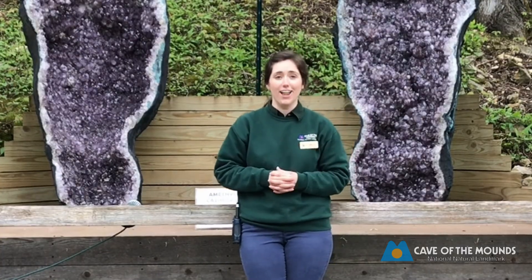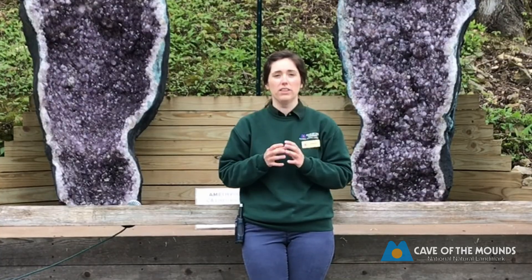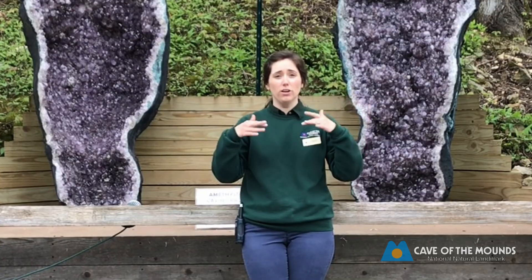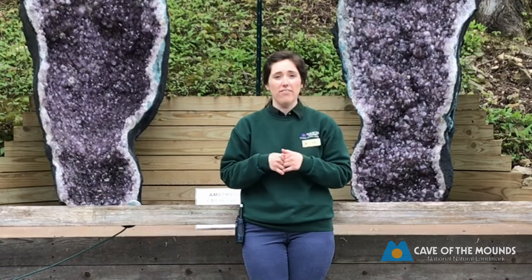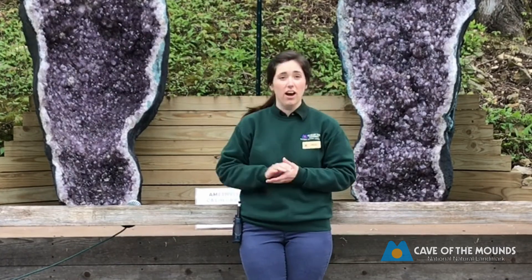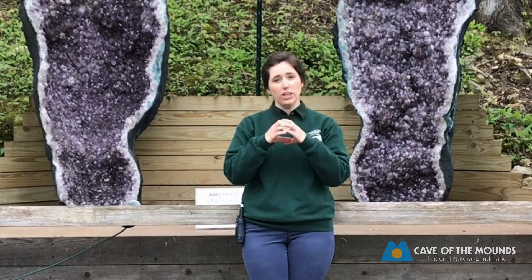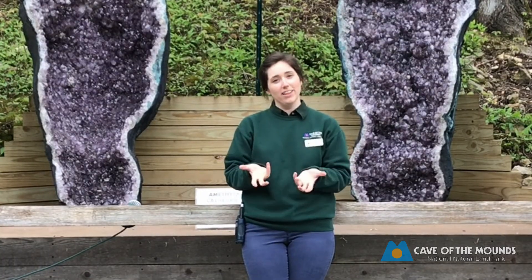All geodes start out as hollow cavities. Over time, small cracks start to form within them and mineral-rich water soaks in and gets inside these hollow cavities. Those minerals start crystallizing around the outer edges of the space, and over time they create these really cool geodes that you crack open and find lots of crystals inside.